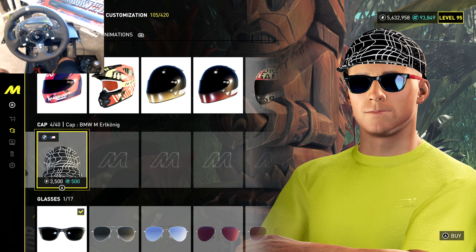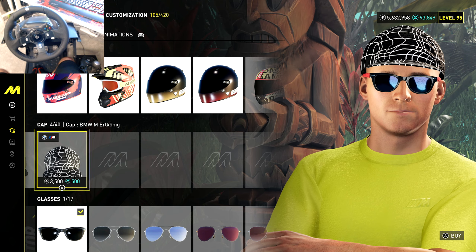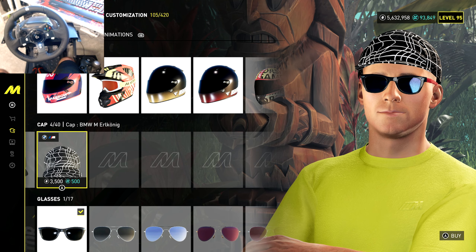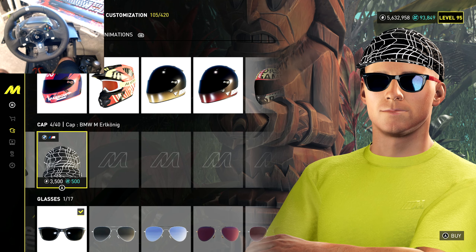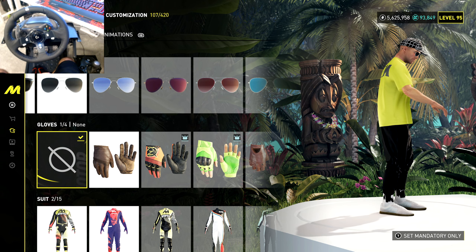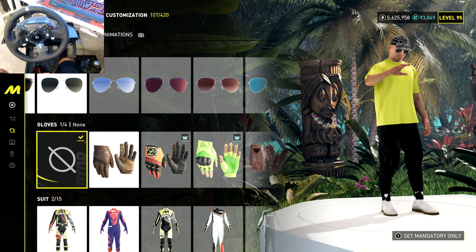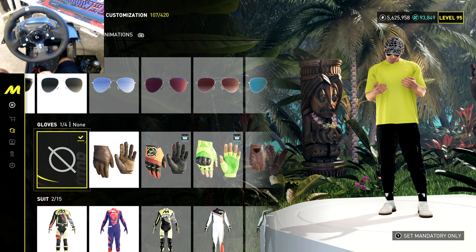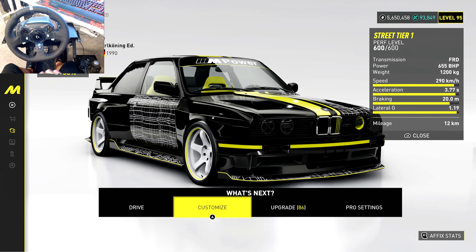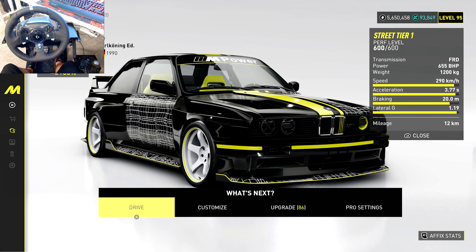The edition name — I'm going to butcher this — is in German, the Erlkönig edition. So that's the name of the bundle. The clothing items actually look pretty cool. I love the shirt, the pants are pretty nice too. The hat design I'm not the biggest fan of, but it is nice. BMW M3 Erlkönig Edition — I butchered it, I'm so sorry.